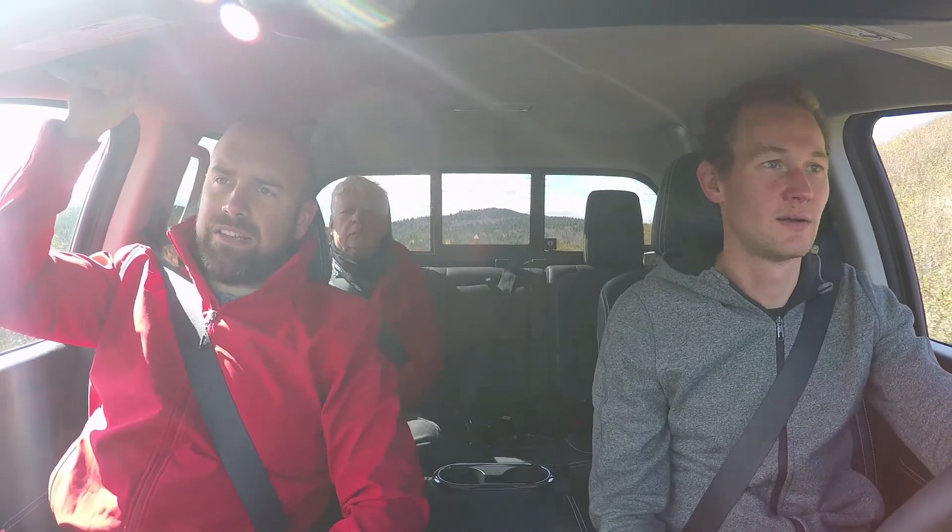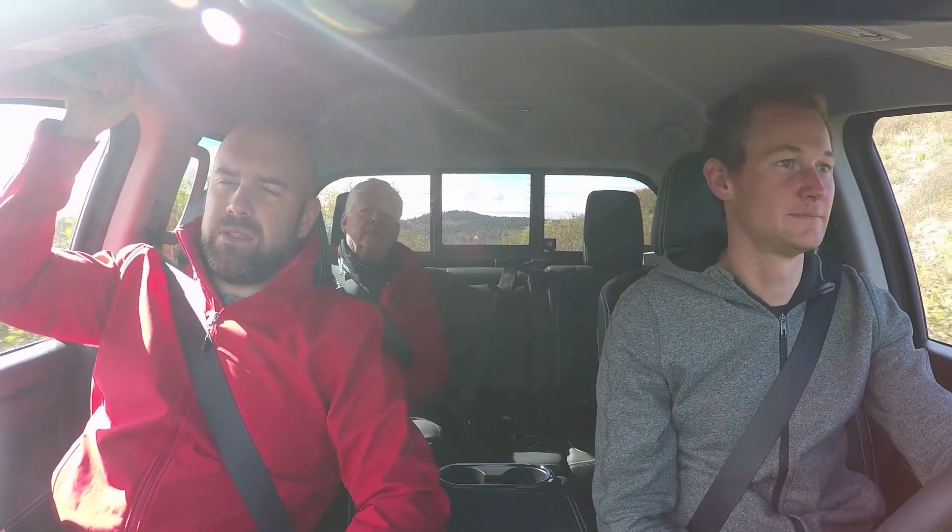Now here's the interesting thing. We were talking earlier about how Pro 4X has been a very popular model in years past, but a lot of people aren't actually going out and using these off-road. The data shows us that about 5% of truck buyers actually actively use their truck off-road. People want the features for the ability to do so, but those that actually use it regularly is quite small.